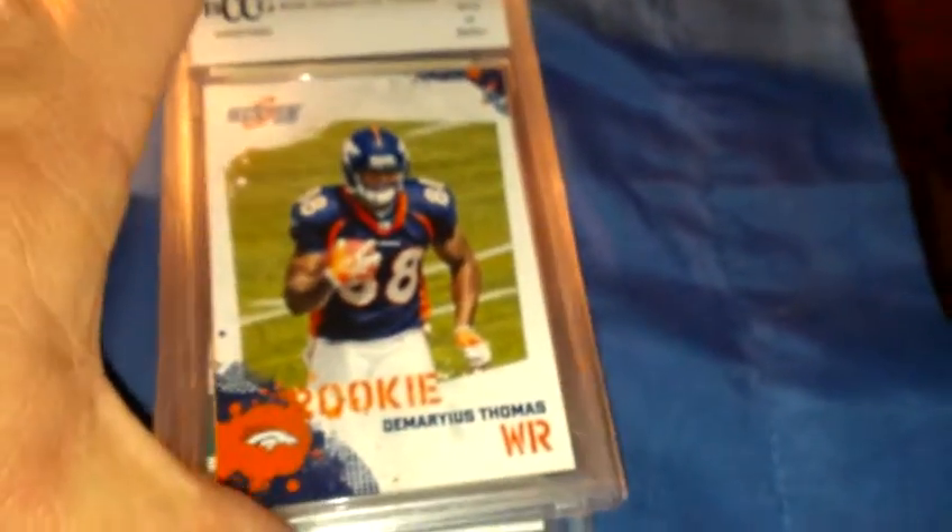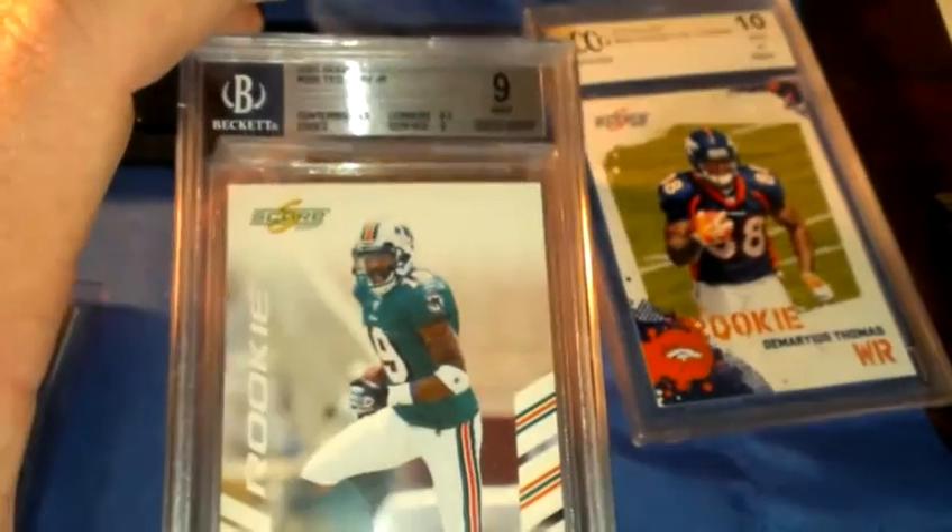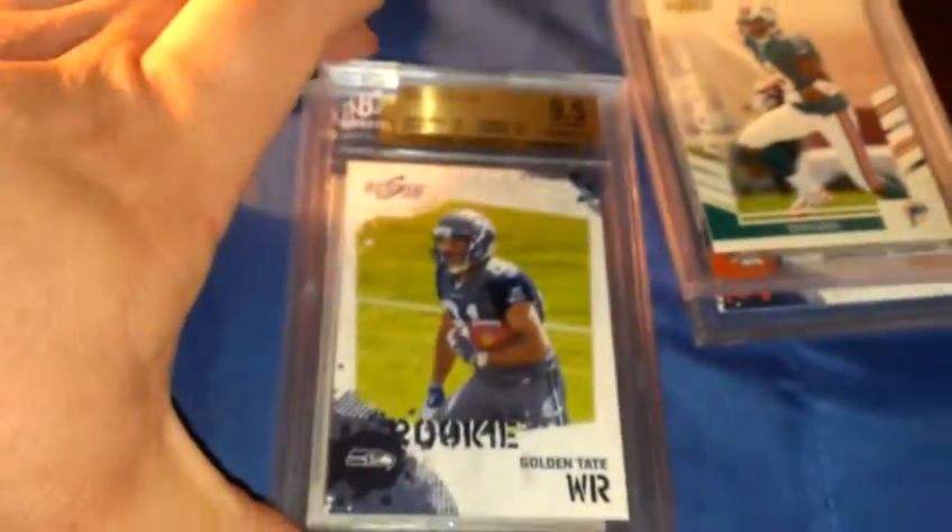There are a few graded cards: Darius Thomas graded at 10 rookie, Ted Ginn rookie at 9, Golden Tate 9.5 rookie, and Matt Leinart 9.5. If you want to make offers, just PM me or comment below.